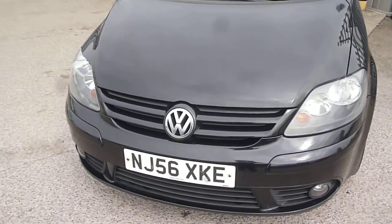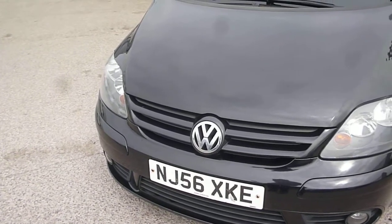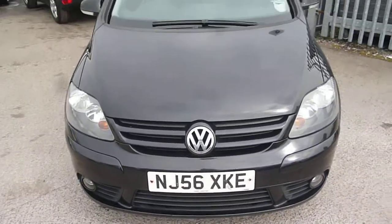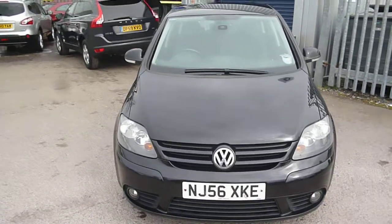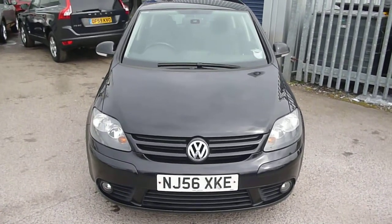Tyres on the vehicle: two millimetres to the front, six millimetres to the offside rear, and four millimetres to the nearside rear. VW Golf NJ56XKE — we look forward to receiving your bids on this vehicle. Thank you.